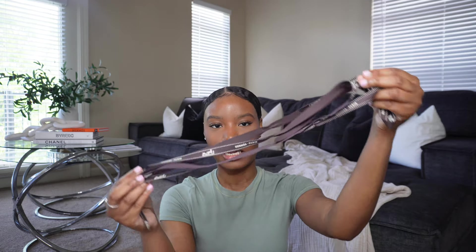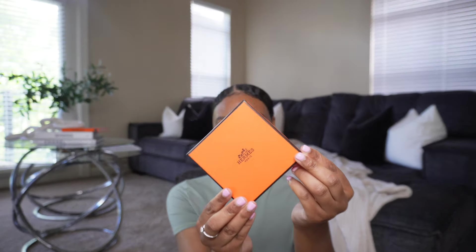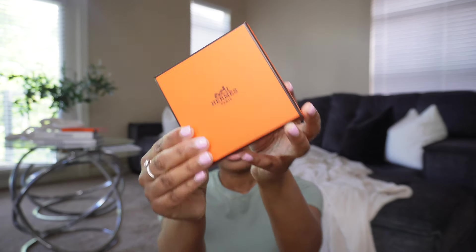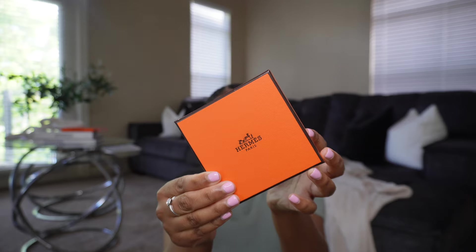I got mine in a 35.5 — couldn't be happier. I'm so happy I was able to pick those up. More than likely I will be selling my old orange sandals, and once I sell those I'll probably be picking up the brown shade again in my correct size. The next thing I picked up is an accessory piece — it comes in this gorgeous orange box, on the front it says Hermès Paris.